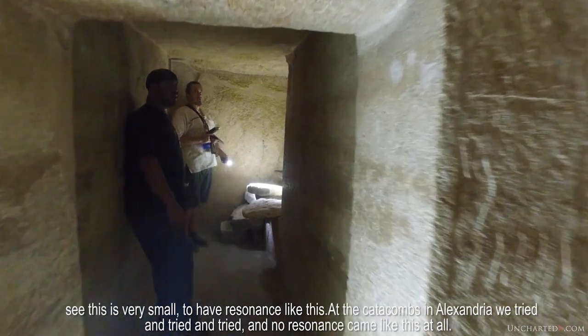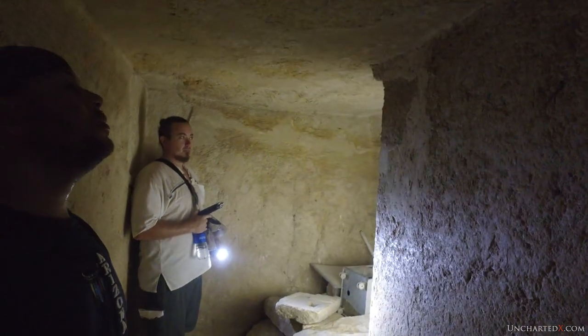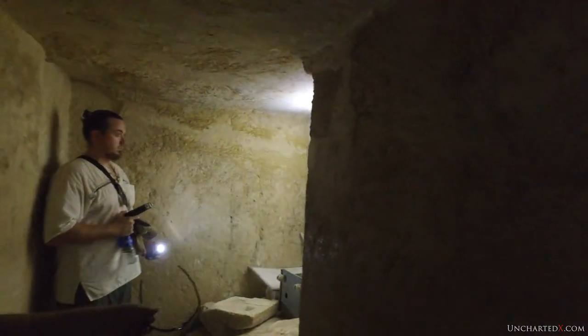See, this is very small to have resonance like this. In the catacombs in Alexandria we tried and tried and tried and no resonance came like this at all. It's another false door here — with no writing.